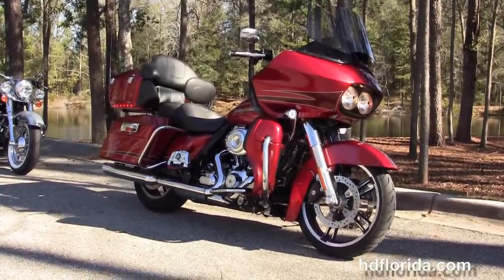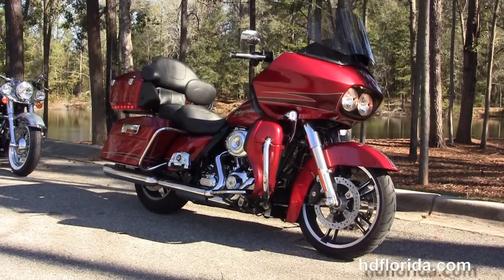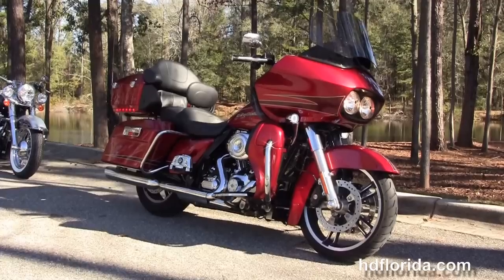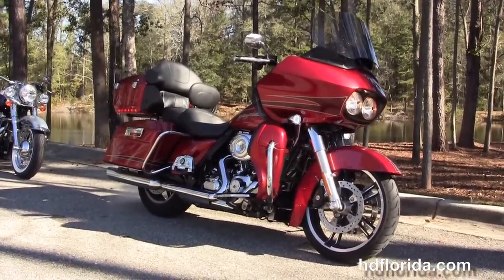For more information on this decked out 2012 Road Glide Ultra, click the link below and review the rest of our tremendous inventory. Visit us at hgflorida.com. We're always open 24/7 — and remember, have one rocking, smoking, adrenaline filled Harley day.